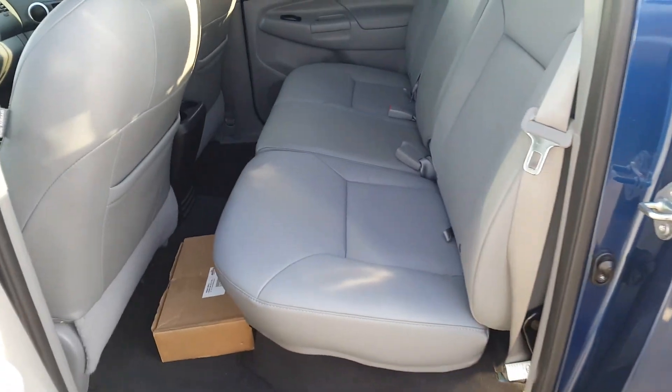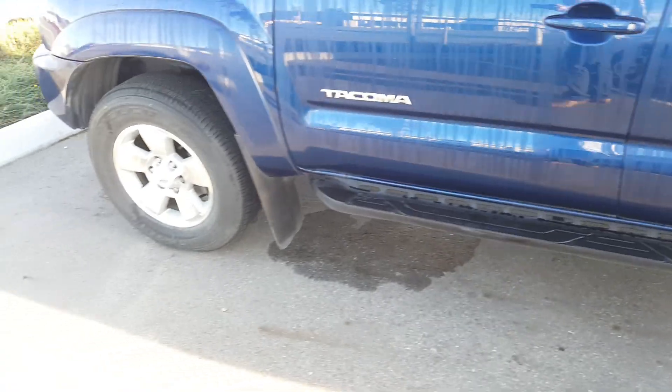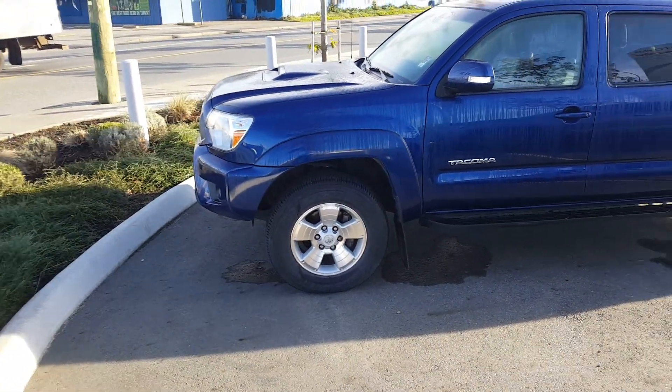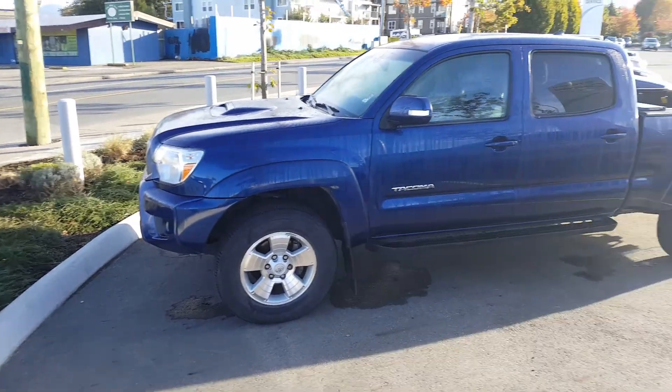And a little look at the back seats here. If you have any further questions please feel free to contact me and I will talk to you soon via email here shortly. Thanks again for contacting Valley Toyota. Bye for now.